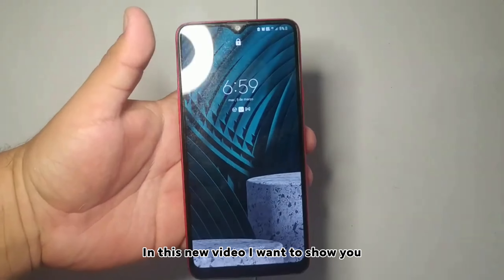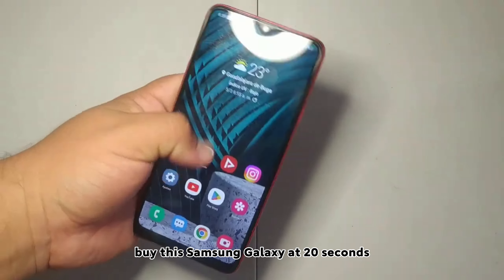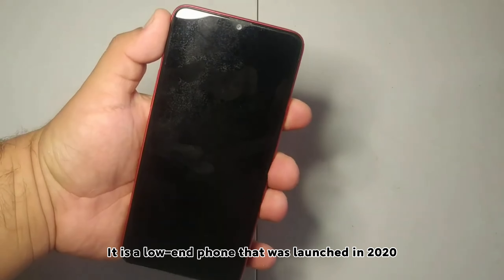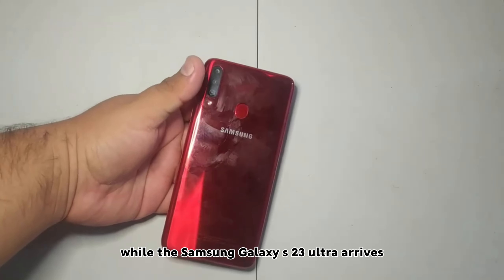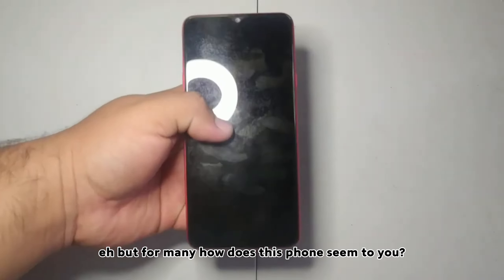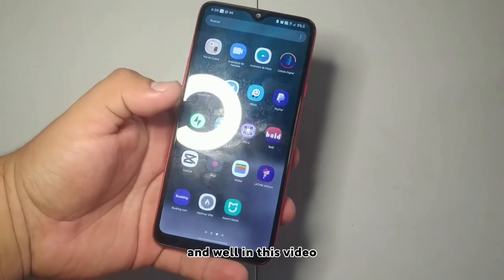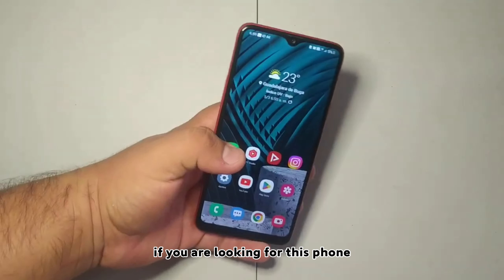Hi everyone, in this new video I want to show you whether it's worth it or not to buy this Samsung Galaxy A20s. It is a low-end phone that was launched in 2020, and I have it in the meantime while the Samsung Galaxy S23 Ultra arrives. For many, how does this phone seem today and how is it behaving? In this video I will tell you all the things to keep in mind if you are looking for this phone.